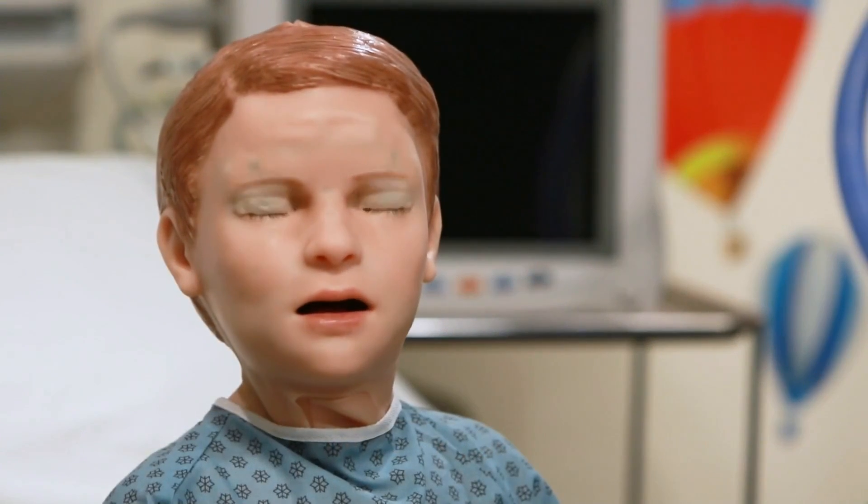My family says I'm one of the smartest kids around. I can show you how I feel by moving my face and my eyes, and if you talk to me, I'll talk back. Let me show you.